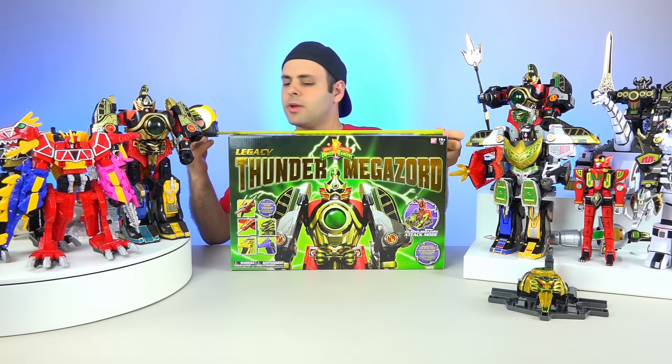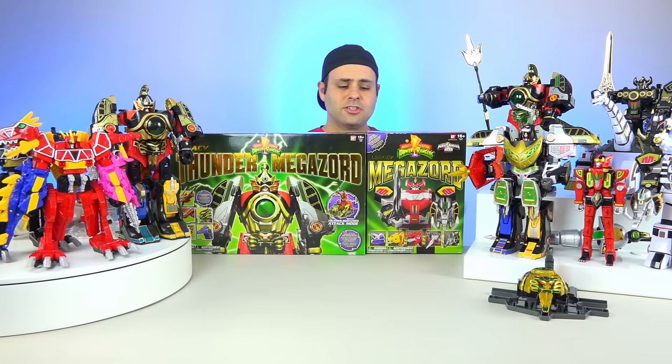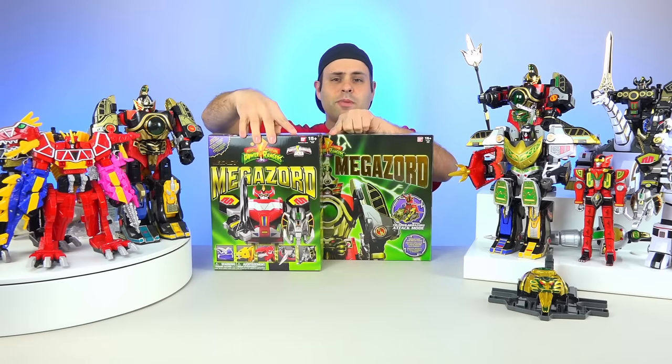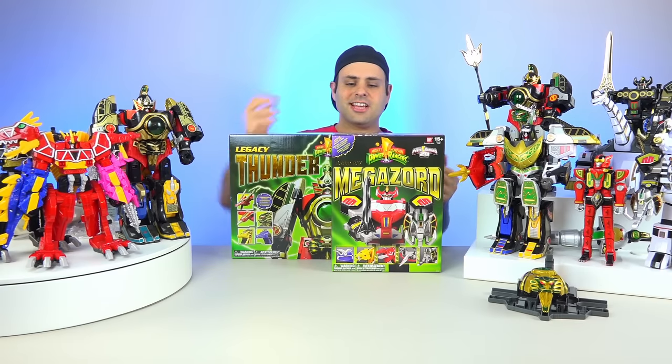Someone wanted to know how big is the box — 20 inches, 13 inches, 4 inches. Here it is next to the Legacy Megazord: exactly the same height. It would be the exact same box if you took this and pasted it over here; everything else is the same.